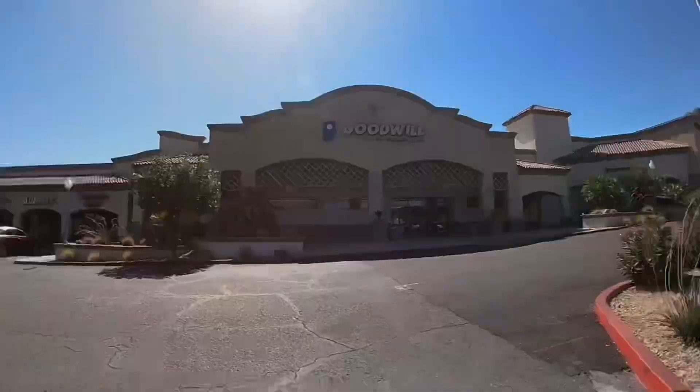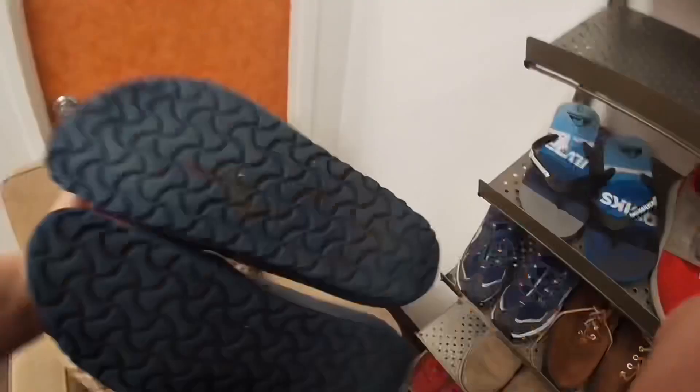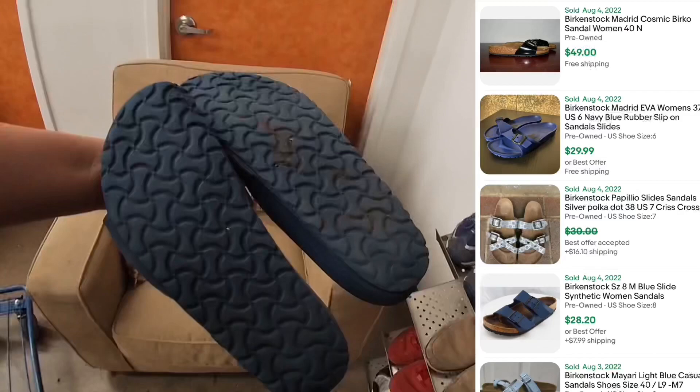We're at our first stop of the day, my favorite store on Tuesdays. I usually come here last, but I went here first today to find out if it matters. First find: some Birkenstock slides for only five dollars. They sell for around 30, and I checked for any rips or tearing — they were in great condition, so I was really happy to pick these up.